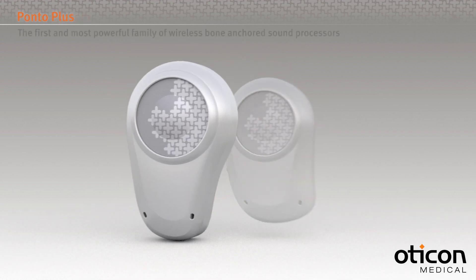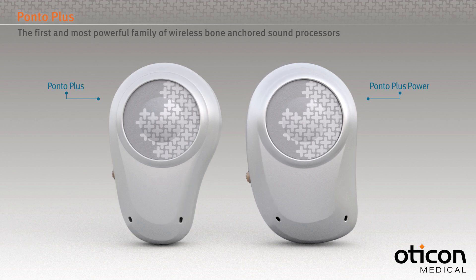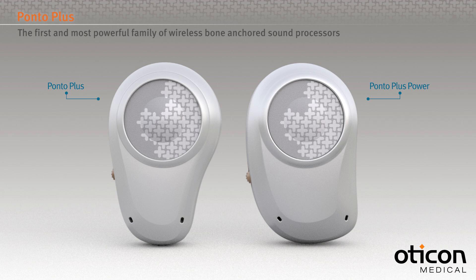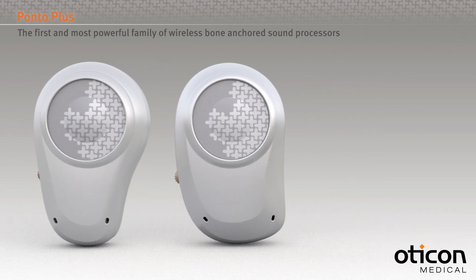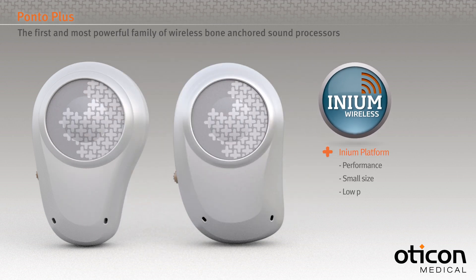The Ponto Plus family is the first and most powerful family of wireless bone anchored sound processors in the market. Ponto Plus is available in regular and power devices depending on listening needs. It has been developed to bring the newest innovations in sound processing to bone anchored hearing through the Inium platform.